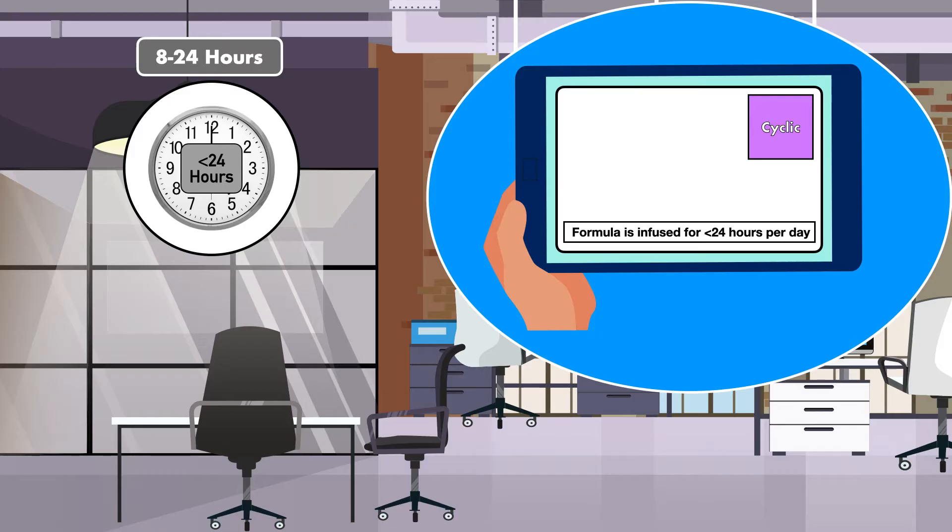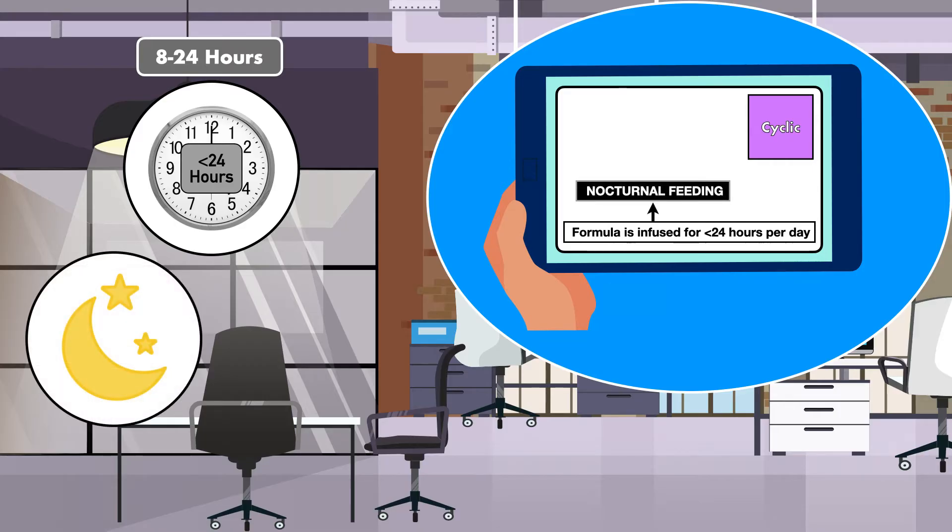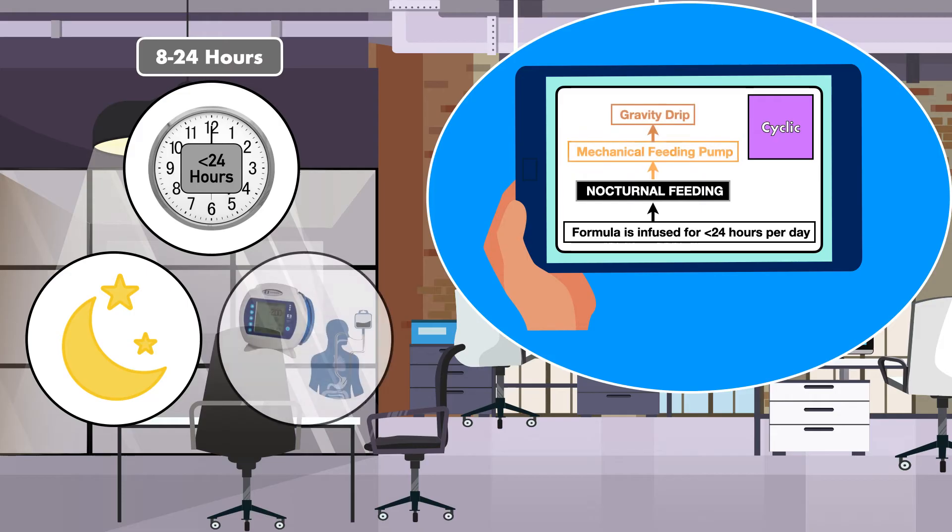In my professional experience, the most popular infusion time is somewhere in the middle of these values at 12 hours or 16 hours. The most common use of cyclic feeding is for nocturnal feeding, when the patient receives the infusion while he or she sleeps at night. Just like a continuous infusion, a cyclic infusion can be administered using a mechanical feeding pump or gravity drip.